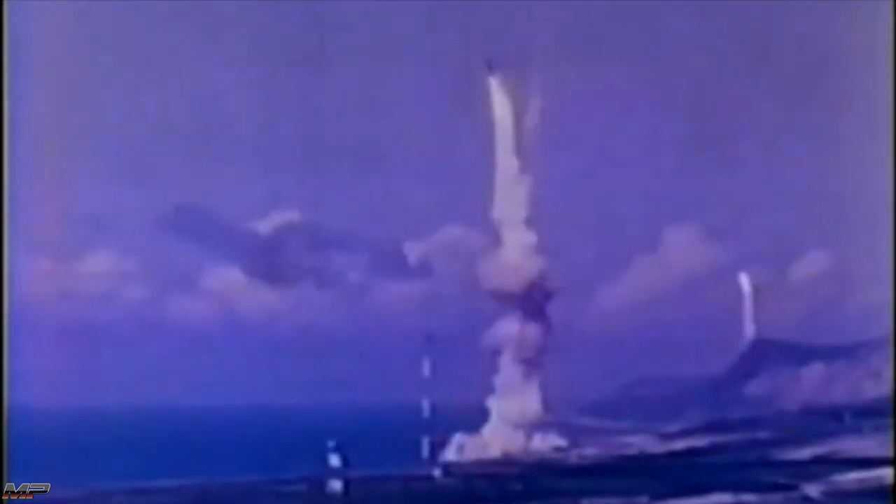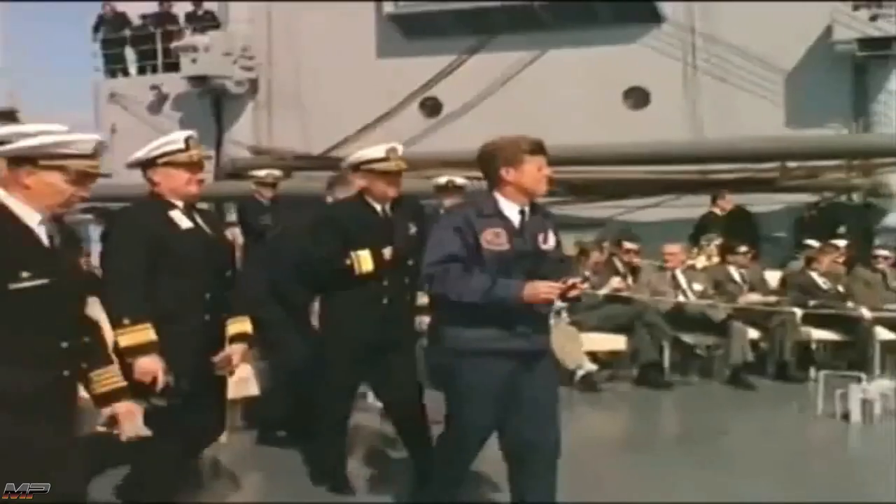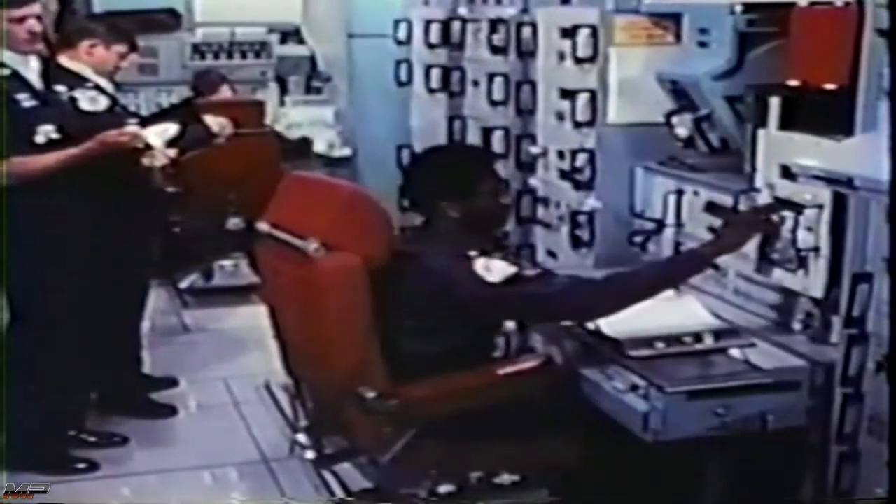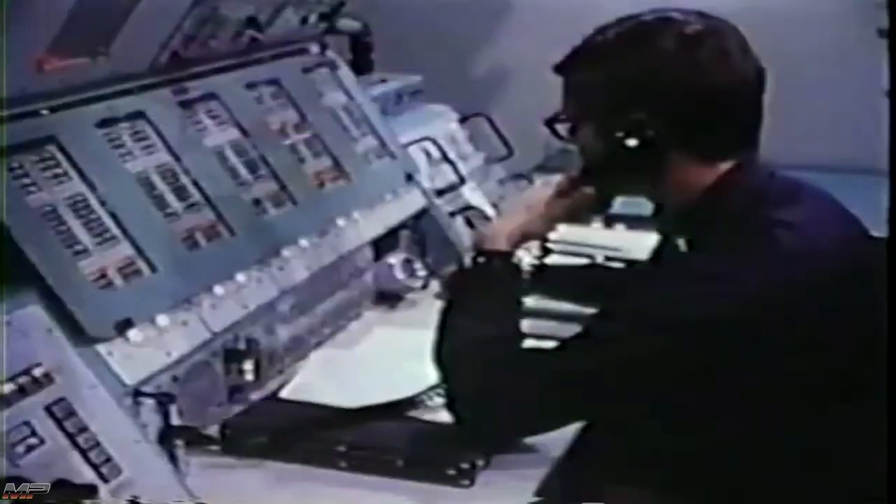U.S. nuclear strategy in the late 1950s was one of massive retaliation — an all-out attack utilizing the entire American arsenal to wipe its target off the face of the planet. Shortly after assuming office, President Kennedy learned that in the event of such an attack, a sizable portion of Soviet nuclear forces could survive to strike back. Secretary of Defense Robert McNamara put forward the recommendation of a flexible response: selectively deploying nuclear weapons to strike targets of strategic importance. To achieve this new strategic policy, America's nuclear forces were retooled, including the Minuteman ICBM.